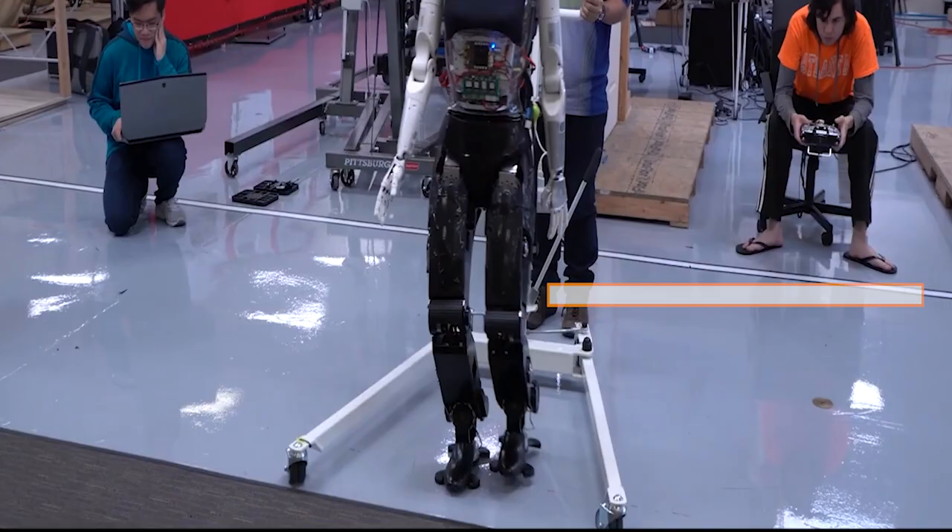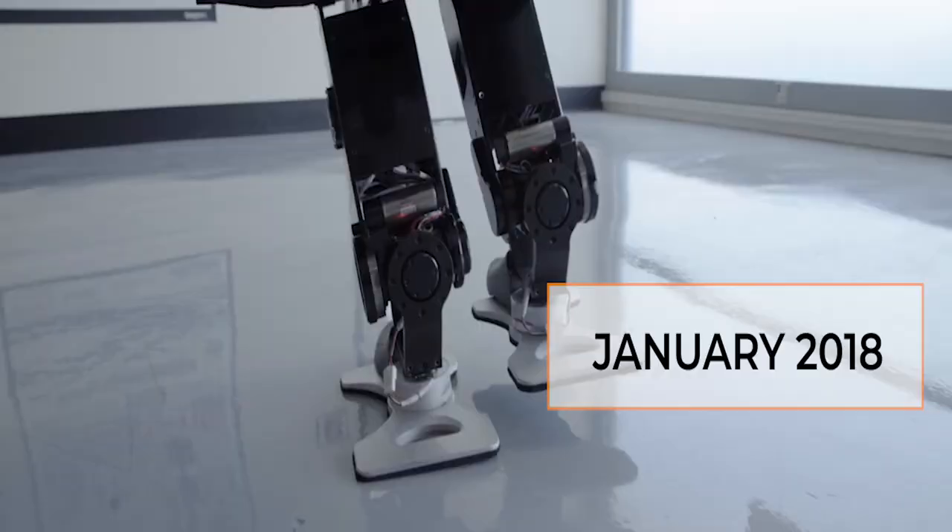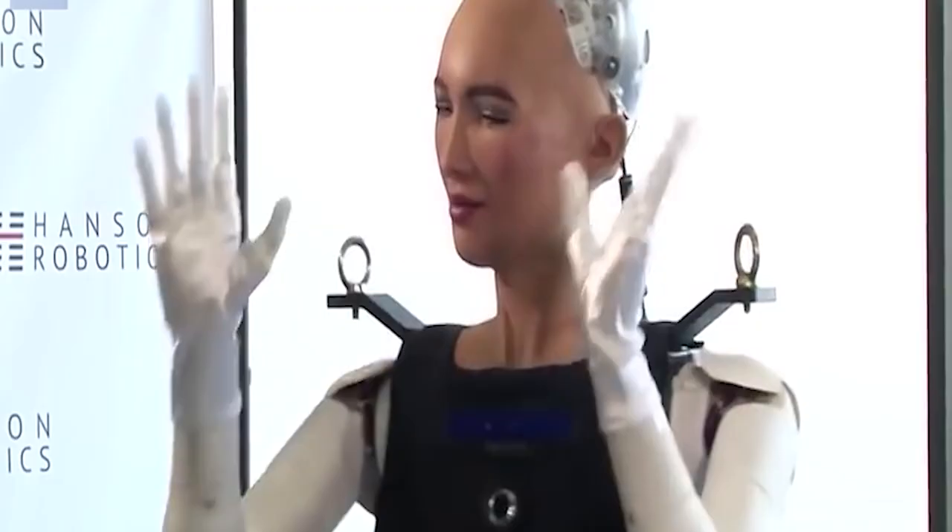Sofia got her legs in January 2018 and has been walking ever since. As a result, she is one of the most advanced humanoid robots ever.